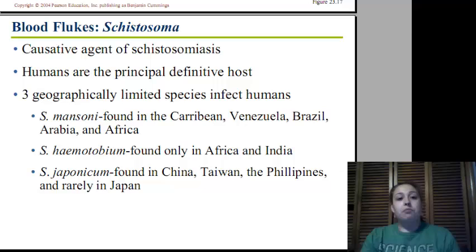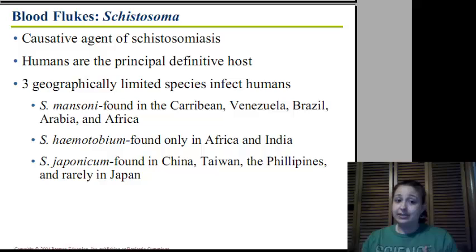Blood flukes, or schistosoma, are the causative agent of schistosomiasis. Humans are the definitive host, and distribution is by geographical location. Schistosoma mansoni is found in the Caribbean, Venezuela, Brazil, Arabia, and Africa. Schistosoma haematobium is found in Africa and India. Schistosoma japonicum is found in China, Thailand, the Philippines, and rarely Japan. All of this distribution corresponds to where the intermediate host — snails — can be found.